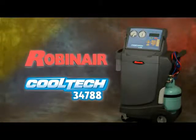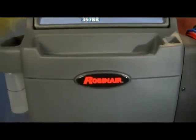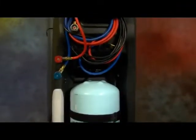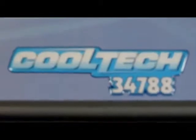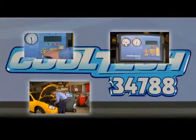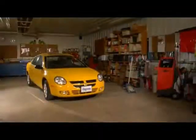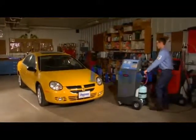Ruggedly built from the two-stage pump to the valves to the gauges, the RobinAir CoolTech 34788 is ready to give you years of trouble-free performance and profits. In the next few minutes, you'll see how the 34788 gives you more power, more flexibility, and more green for you.